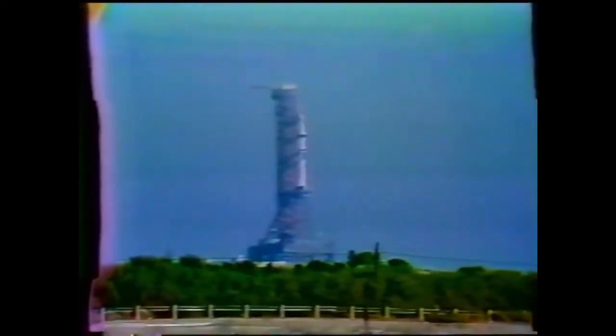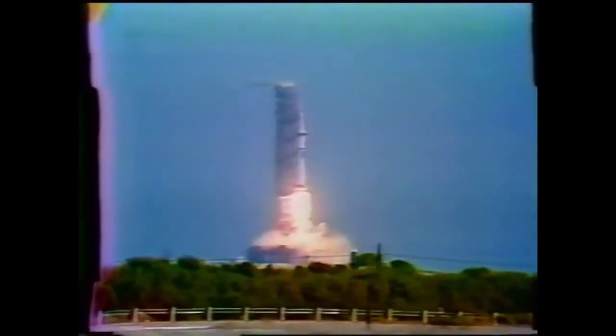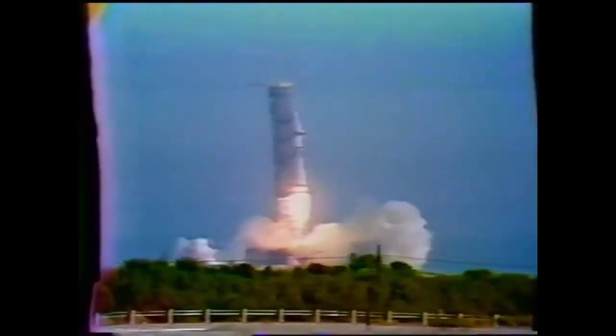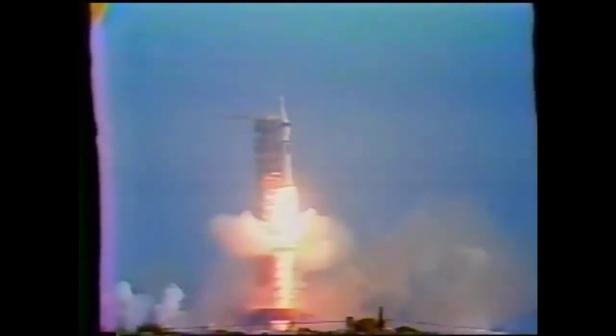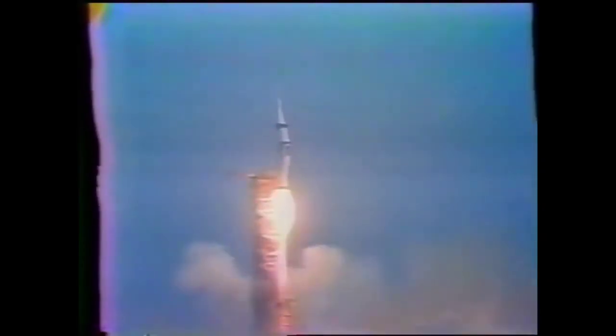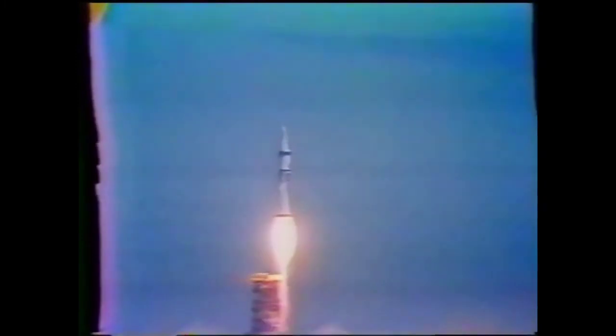9, 8, 7, 6, 5, 4, 3, 2 — we have a liftoff. We have a liftoff. The engines are building up to 1.6 million pounds of thrust, and Skylab is moving slowly off the pad. It's cleared the tower.